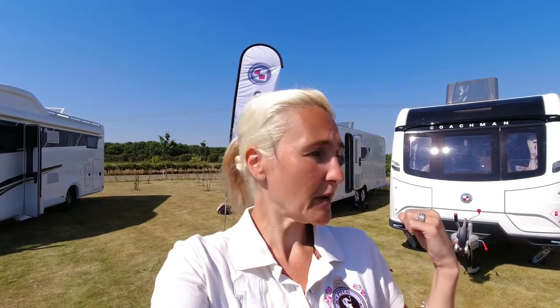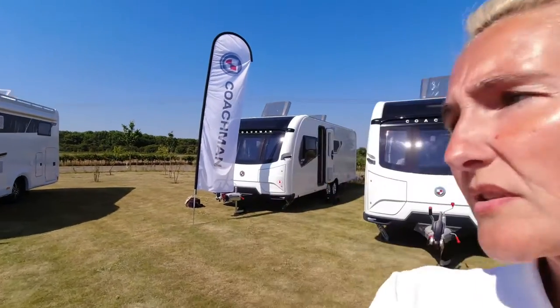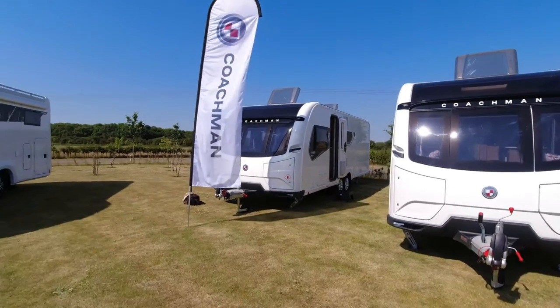Hello and welcome back. Today I'm at the Coachman Caravans launch looking at the models for 2023. In this vlog I'm looking at the VIP range — so this is the 2023 VIP caravans from Coachman. Price-wise, the prices are held at 2022 prices up until the 21st of August, and then they'll review that. So if you're interested in the VIP, let's go have a look.